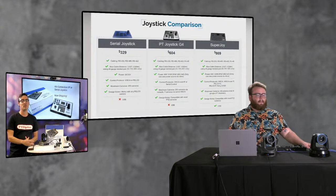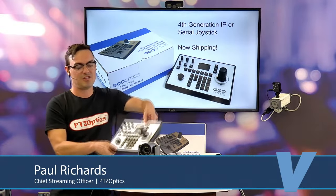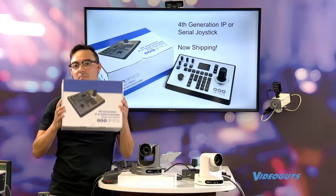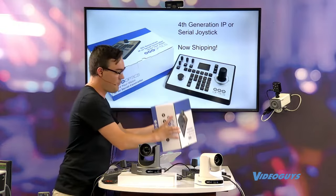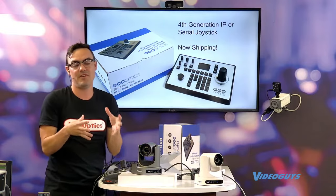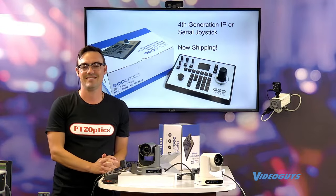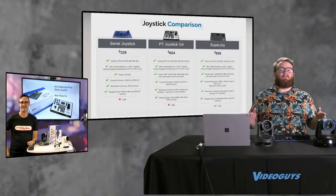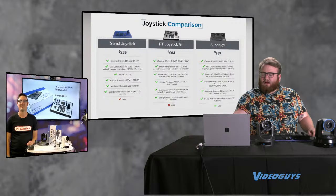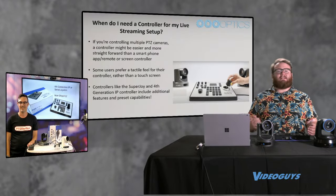We now have a serial joystick at a very low, entry-level budget price point. We now have the Gen 4, which incorporates so much of what our customers have been asking for. Lots of new features — we're going to talk all about them today. This is the workhorse. It doesn't have everything included in the industry's most powerful joystick, the Superjoy, but it has a lot of awesome features that most customers want at an economical price point.